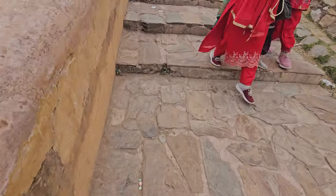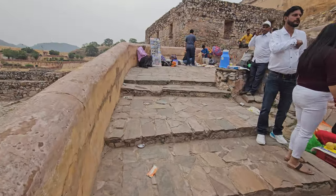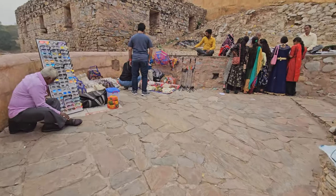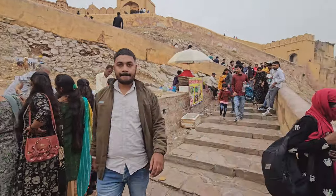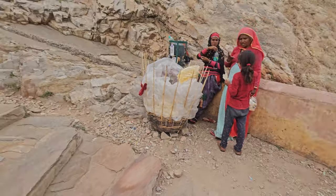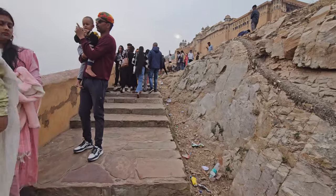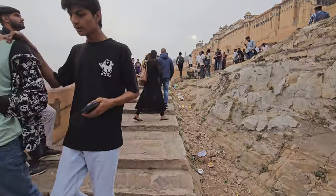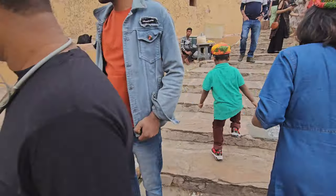The steps are a bit large, which makes it difficult for the enemy to come up. Let's catch up at the top — we will shoot from inside the fort. The fort is a blend of Rajput military architecture with some Mughal influences.